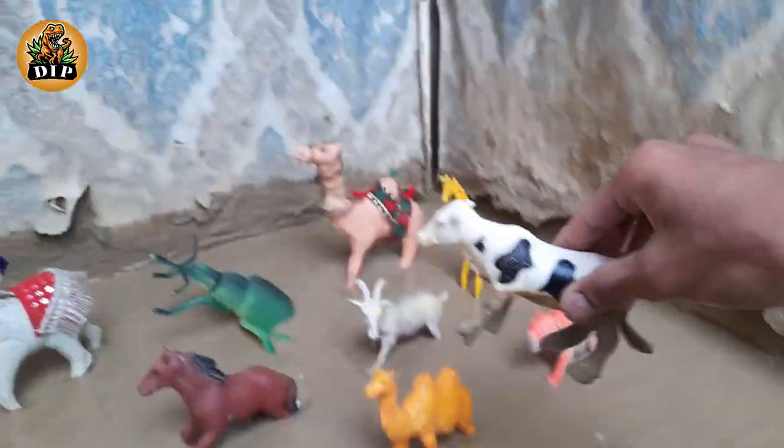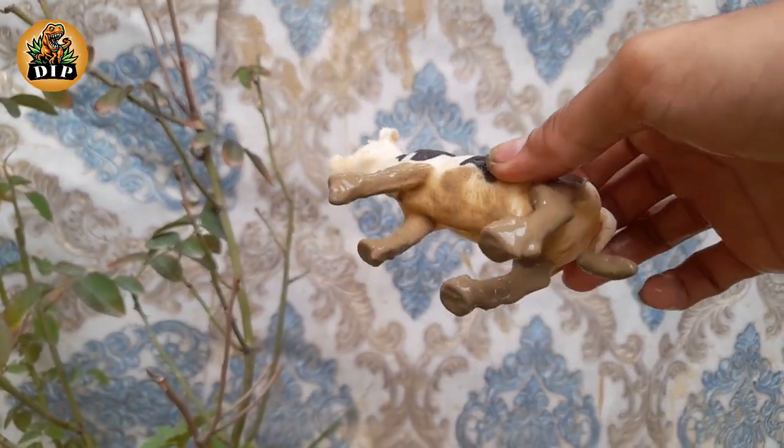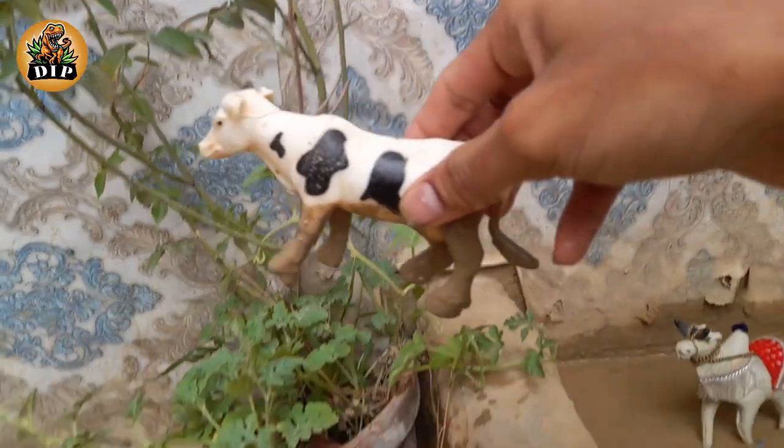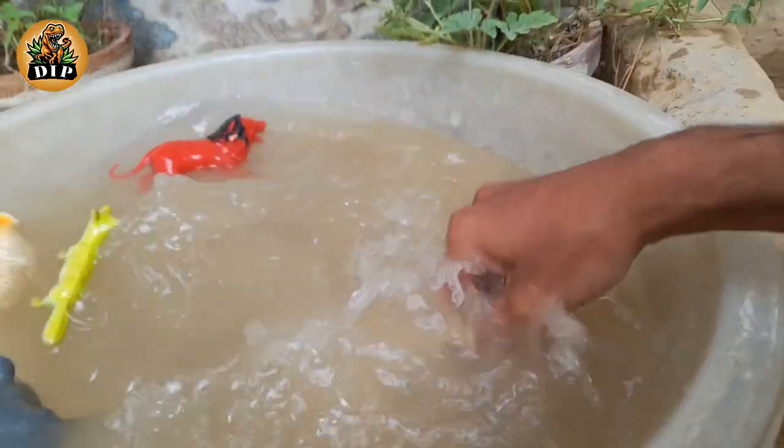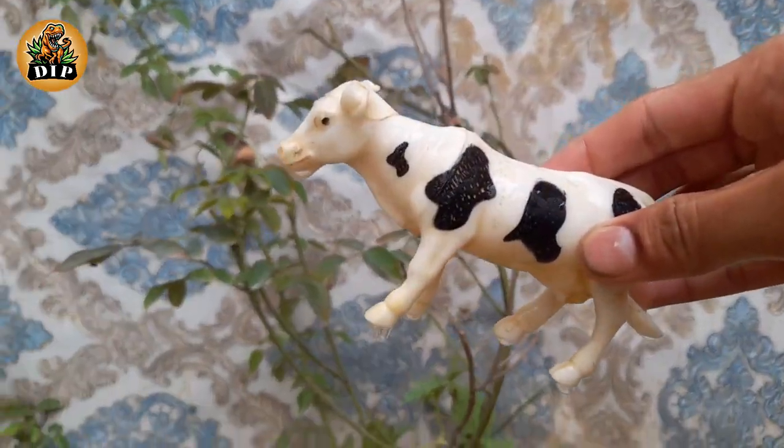The next animal is cow. Cows have been domesticated for thousands of years. They have a stomach with four chambers that help them digest their food. They can produce up to 8 gallons of milk a day.